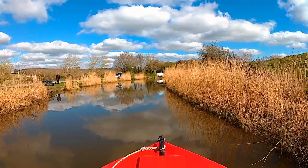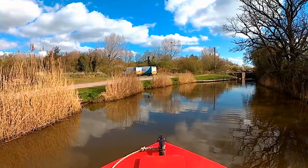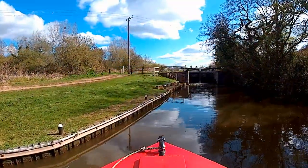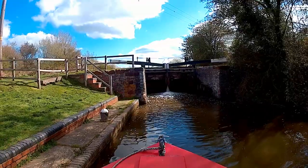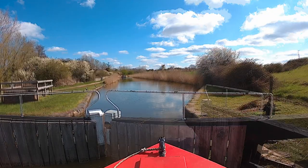Some Fountains vans ahead mean that the towpath vegetation is in for a bit of a manicure. Plenty of locks to do in the coming couple of months, which means the lockdown belly should get a bit of a trim too.